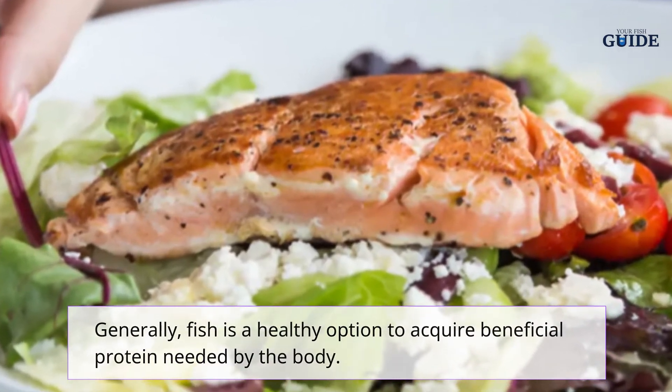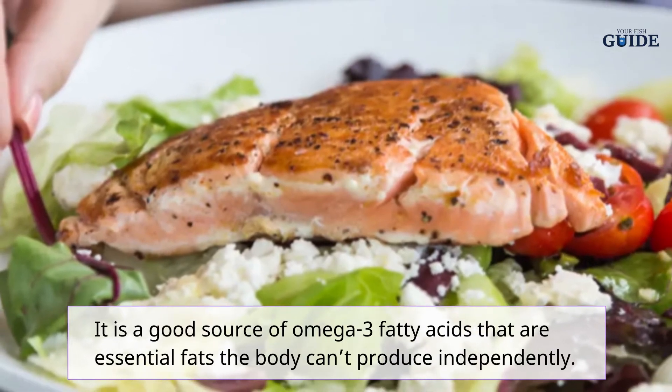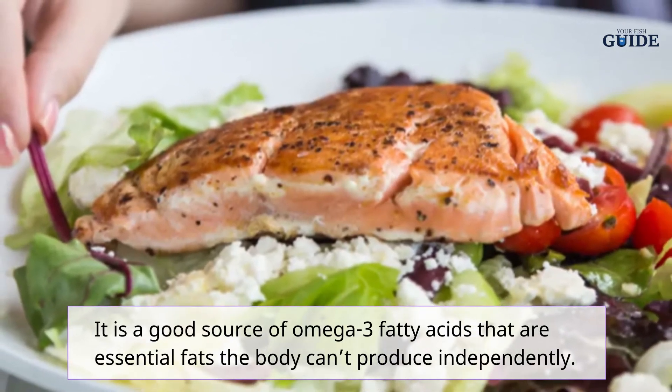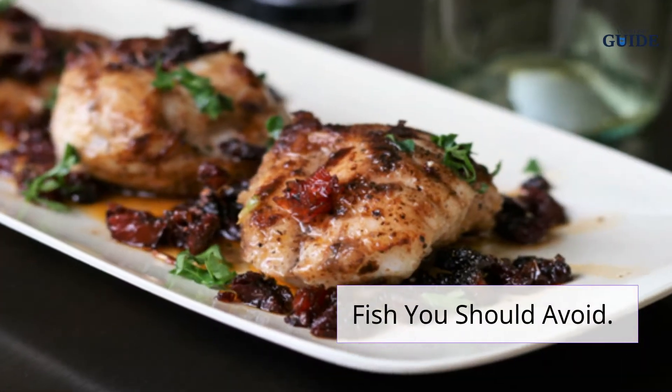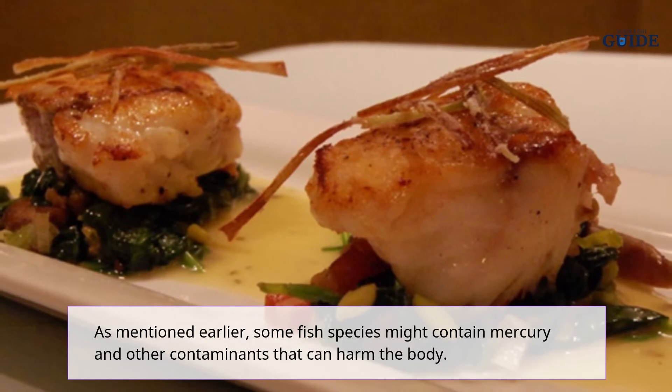Generally, fish is a healthy option to acquire beneficial protein needed by the body. It is a good source of omega-3 fatty acids, which are essential fats the body can't produce independently.